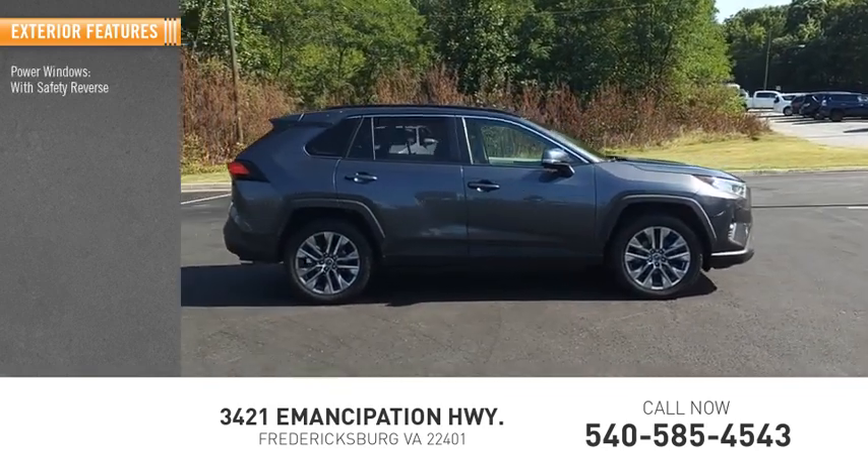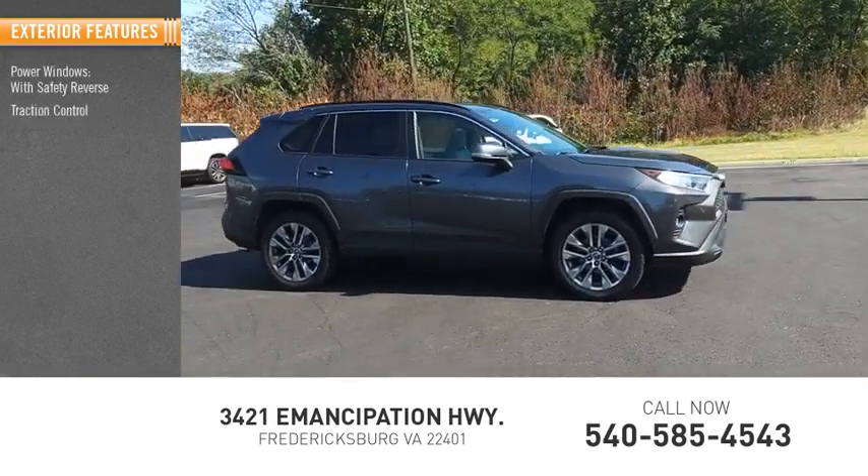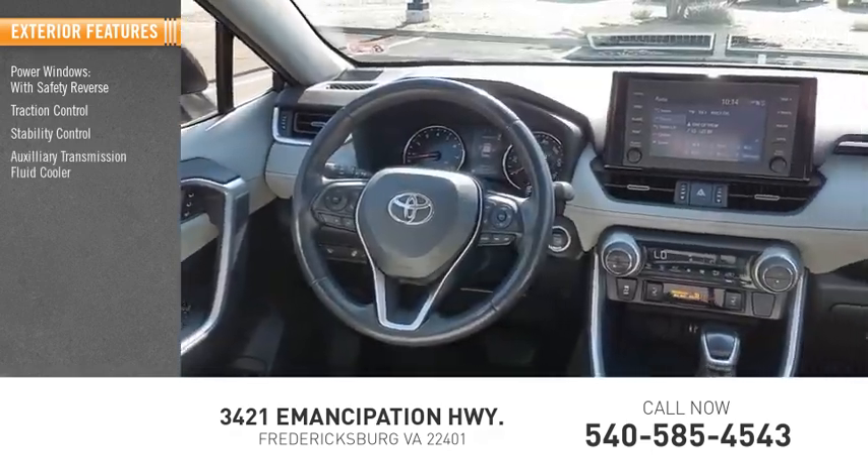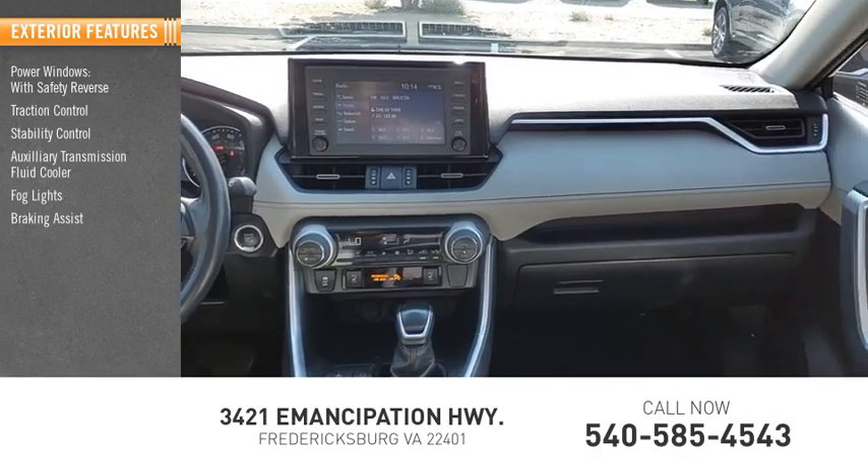Power windows with safety reverse, traction control, stability control, auxiliary transmission fluid cooler, fog lights, braking assist, power brakes.